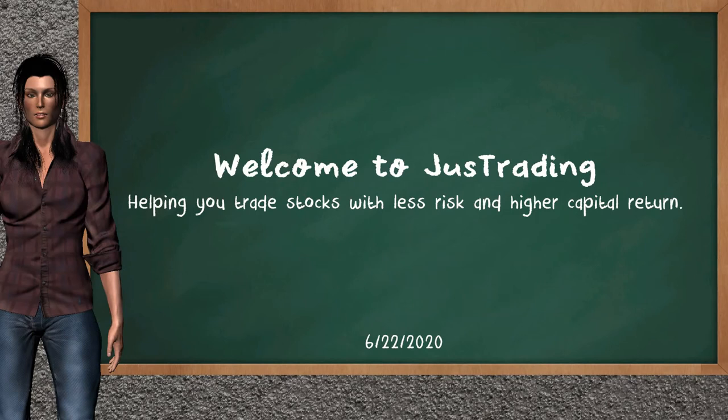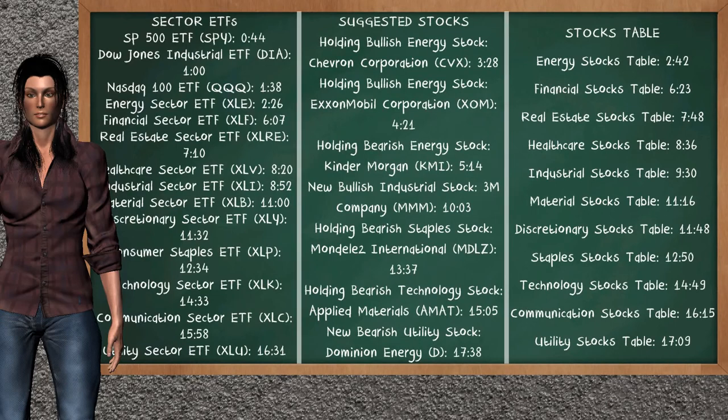Hi, welcome to Just Trading. In this video, our team gives you an analysis with the information we got during our half trading day of June 22, 2020. Our objective is to give you suggestions to trade with less risk and higher capital return. Remember to stop the video at any time if you want to look at it carefully. Here we show you an example of the stock's timestamp that you can find in the video's comments — you can click on the timestamp and go to the stock's details.